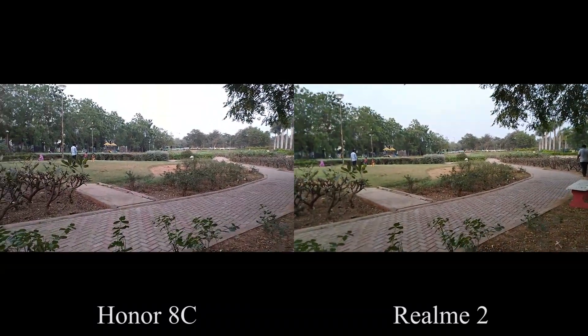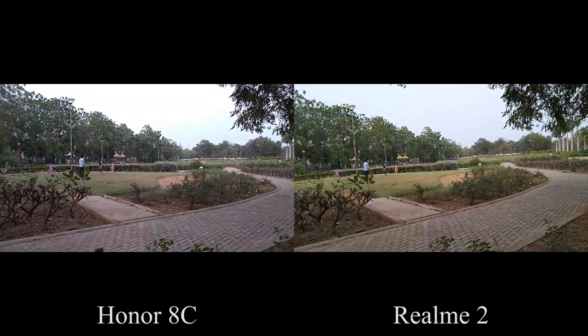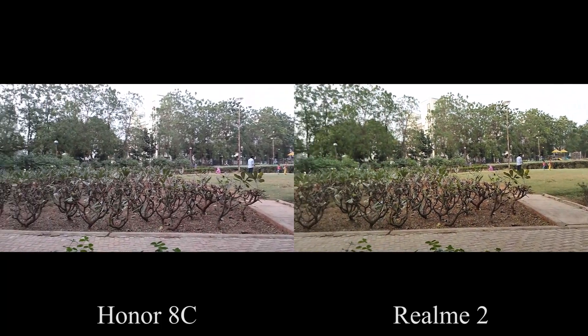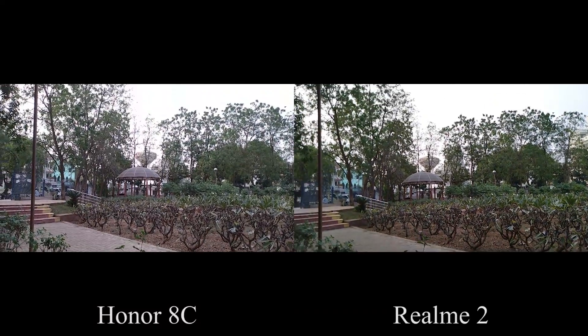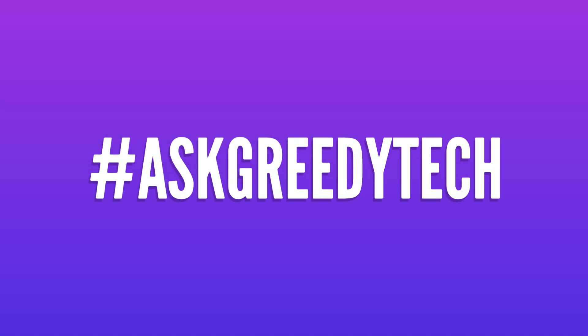Looking at the results from both the phones, which phone do you think did better? Do let me know by commenting below this video. If you are planning to buy any of these phones, use the link in the description — it always helps the channel. And if you want us to make any specific video, tweet out to us with the hashtag #askgreedytech on Twitter and we will try to make it as soon as possible.